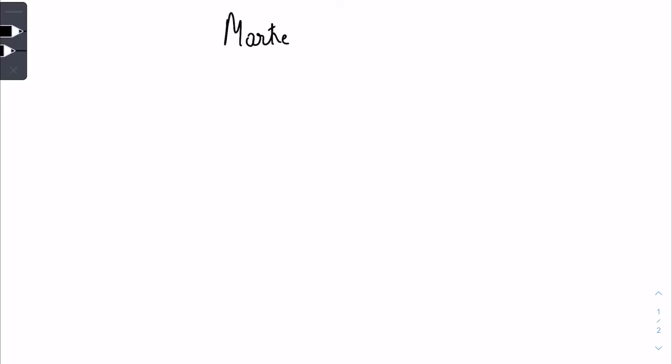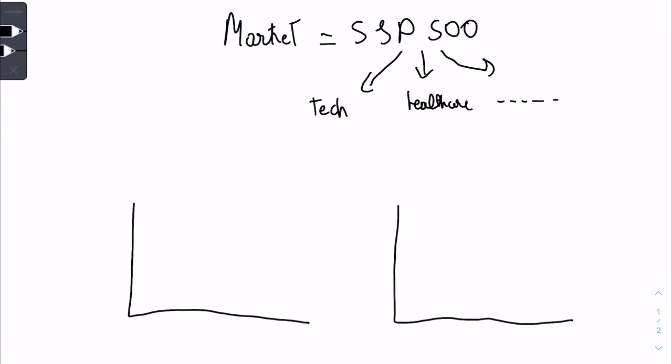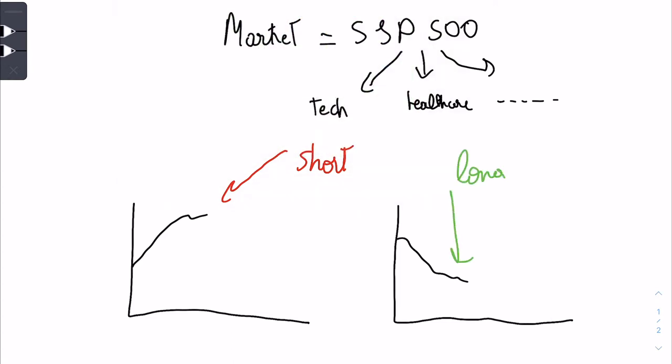We can represent the market by the S&P 500, which contains many sectors like tech, healthcare, and more. The key for this strategy: you need to find stocks that are outperforming the market and you believe will go down, and stocks that are underperforming the market and you believe will go up. You go short on the one you expect to drop and buy the one you expect to rise.